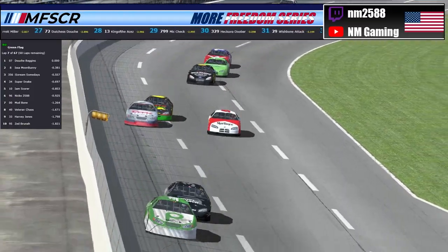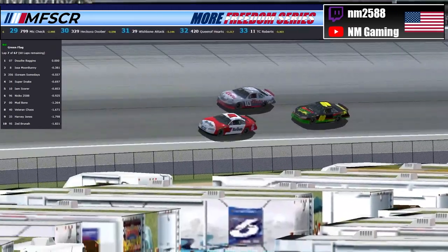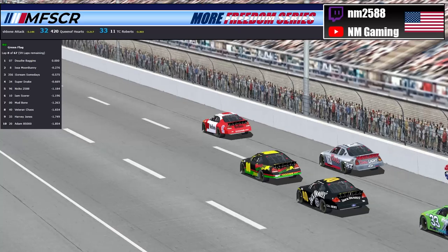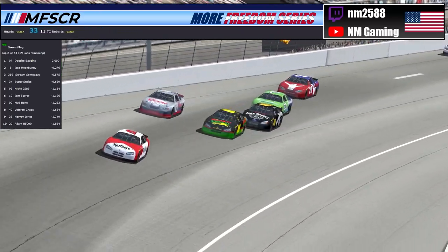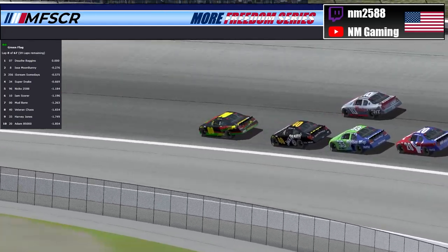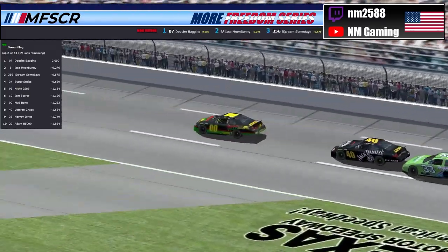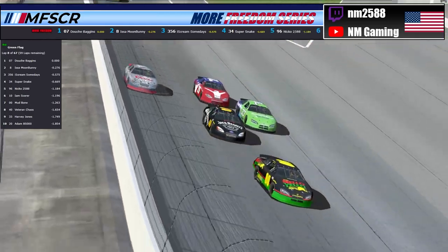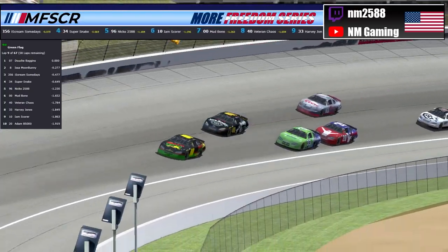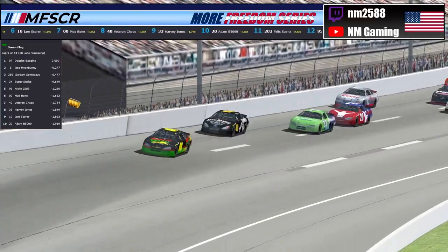We have 67 laps of hopefully green flag action here today. Currently on lap number 7, DB has led all of them so far. The double zero of Mudbone is working down to the inside of the 10 of Scooter — he got that good draft help through the turn, able to pull down to the bottom. I thought Vett was going to try to get down to the inside of Mudbone, but it looks like the 33 of Harvey Jones is going to work down to the inside of Vett instead. Vett with a good run through 1 and 2. Harvey's going to stay down to the bottom with the 20 of Adam B5000.